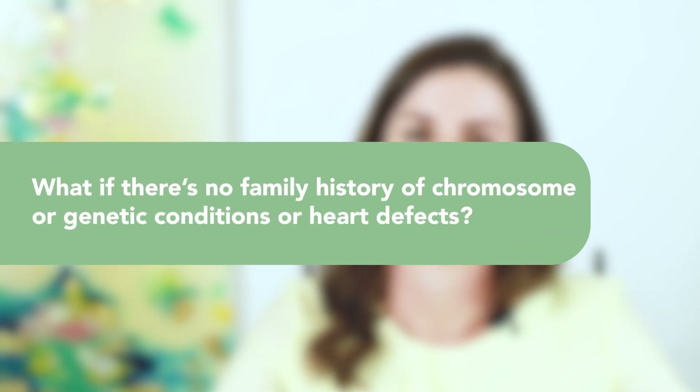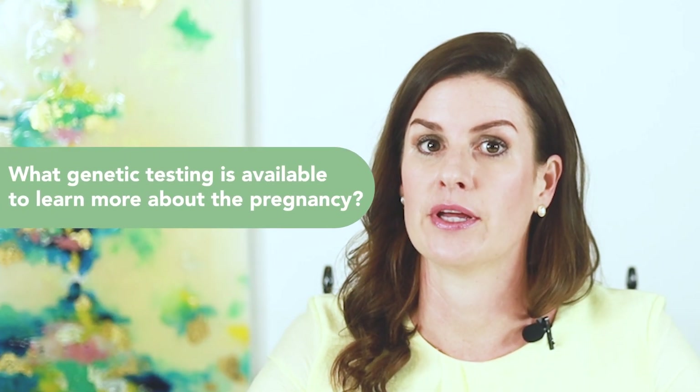What if there is no family history of a chromosome or genetic condition? Many chromosome or genetic conditions happen by chance and are not inherited. They can occur due to a random error in the egg or sperm. Genetic testing is appropriate to consider even if there is no family history of a known chromosome or genetic condition. There are many different genetic tests available in pregnancy. Both screening and diagnostic genetic testing are available to all pregnant people, regardless of the NT measurement. Diagnostic tests are more comprehensive and accurate than screening tests. Diagnostic tests can be performed by either a procedure called a CVS or amniocentesis.